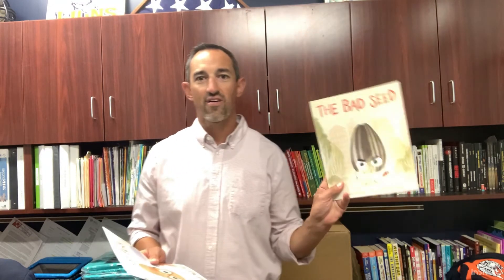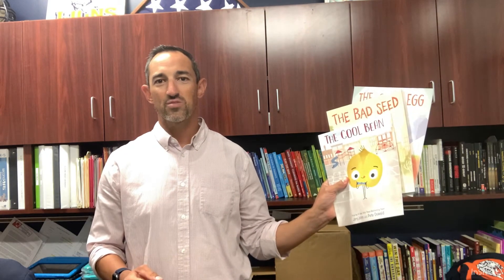I have a couple books that I grabbed from this year's book fair. Two of my favorite books that I have read are The Bad Seed and The Good Egg. They are written and illustrated by the same author and illustrator, and they have a new book this year called The Cool Bean. They're about the stories of characters who are a seed, a bean, and an egg, and they talk about their experiences — how they can be cool, how they can be good, and how they can get along with their friends.